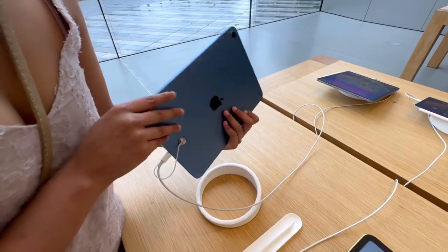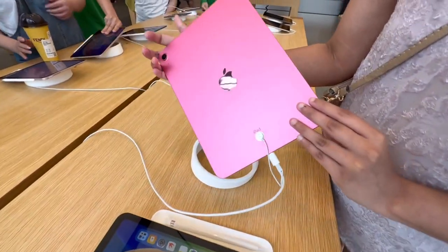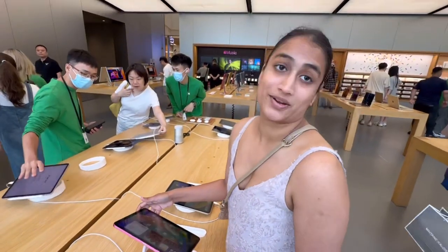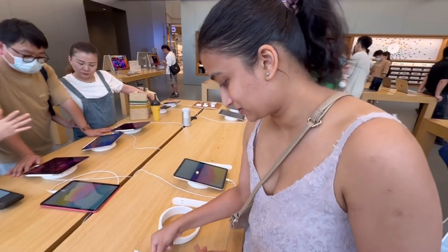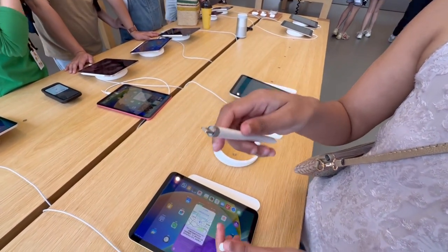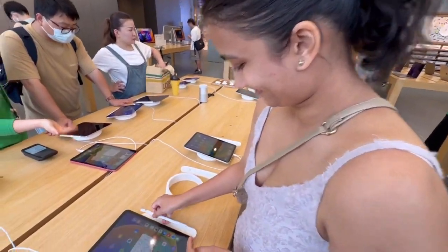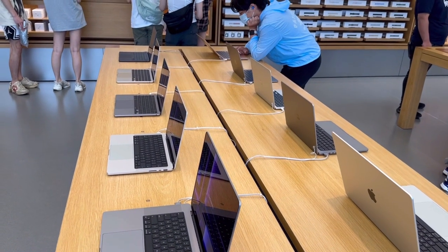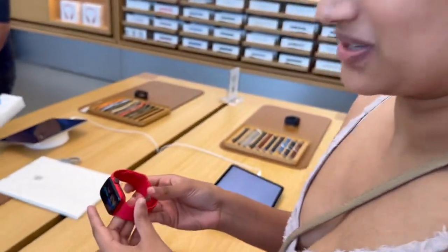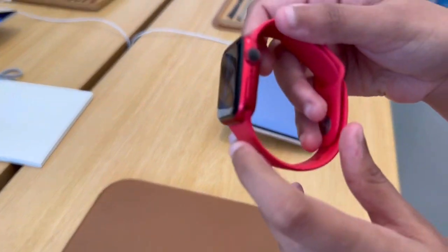The 10th gen iPad comes in blue, yellow, and hot pink — whereas the iPad Air has a lighter pink. One thing to note with this iPad — the Apple Pencil doesn't just attach to the side magnetically; you have to charge it by inserting it inside. The MacBook comes in three colors at the moment — silver, black, and red. The red looks good.